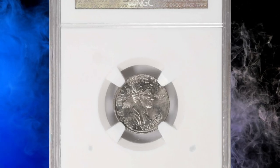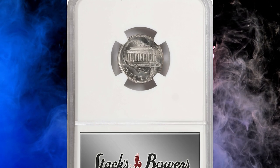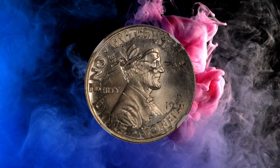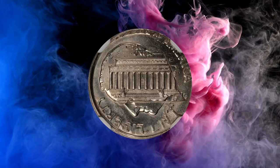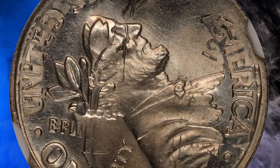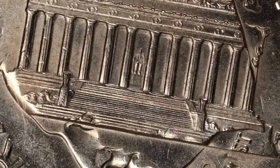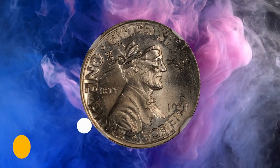Number 16: this is a 1991 Lincoln cent overstruck on a 1991 P Roosevelt dime, graded mint state 66 by NGC. According to Stack's Bowers, brilliant silver-gray surfaces with plenty of undertype discernible on both sides. The obverse of the cent is overstruck on the reverse of a dime. Faint traces of the dime's date are discernible, and its P mint mark is clear when observed with the aid of a loupe. A scarce double denomination error from the modern U.S. Mint, it was sold for $990.